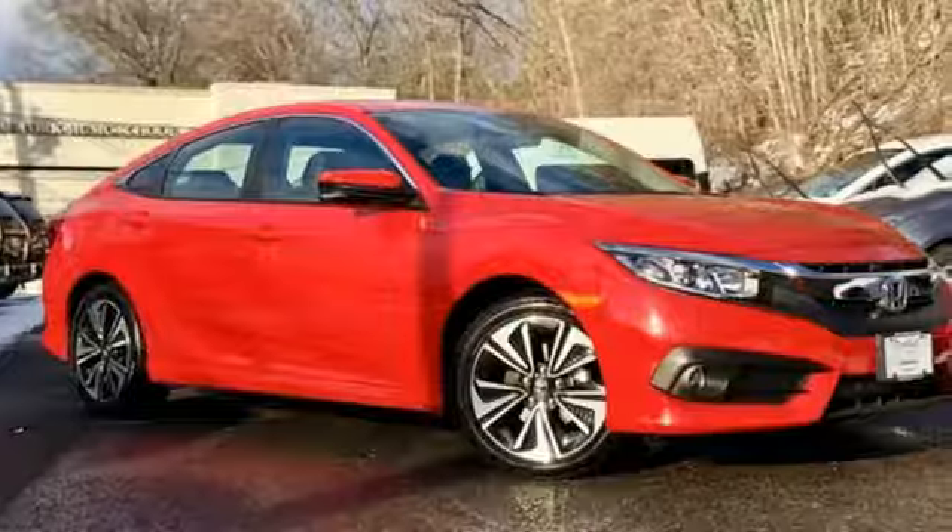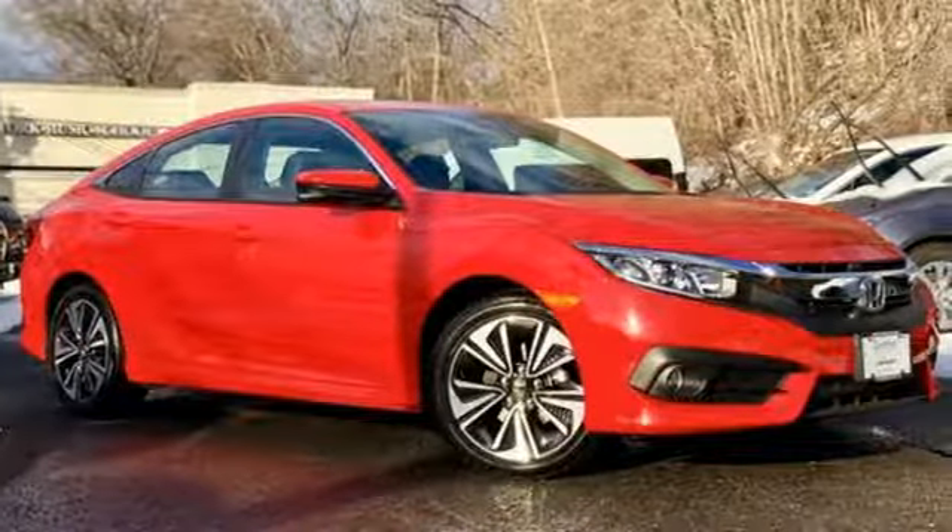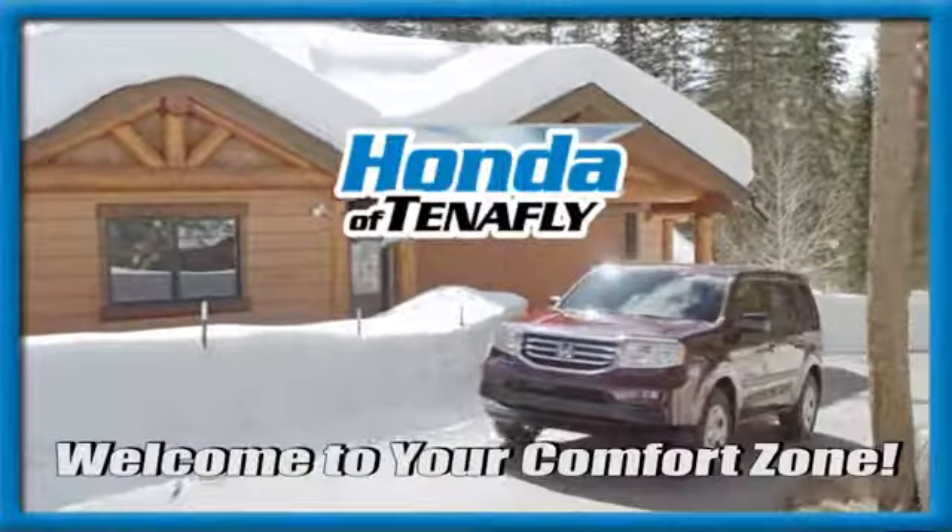Enhance your driving experience with this stylish Civic today. Welcome to your comfort zone.